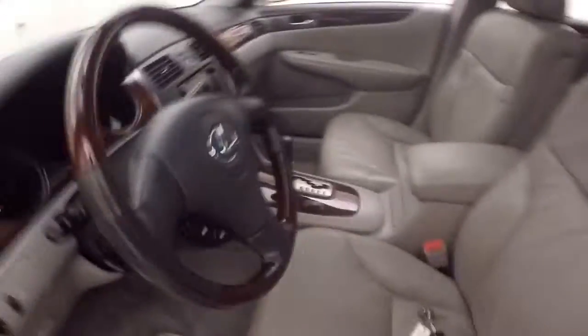Controls on the door, power seat. Cruise control on the stalk here.